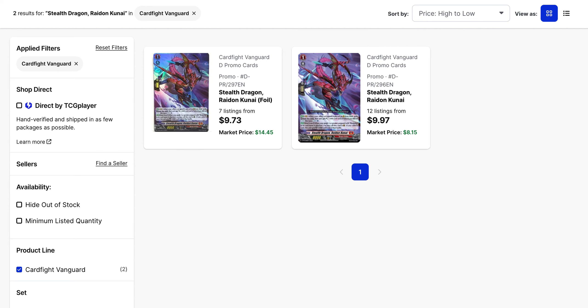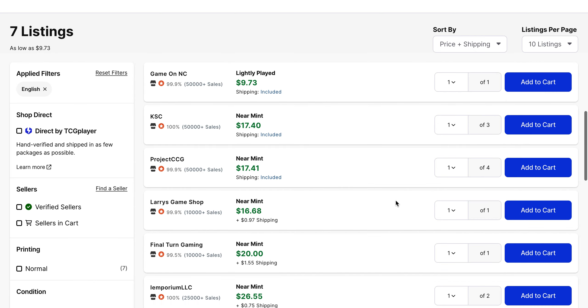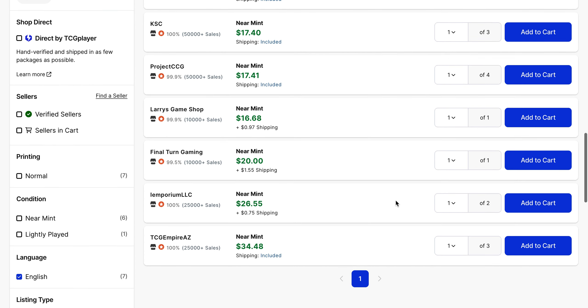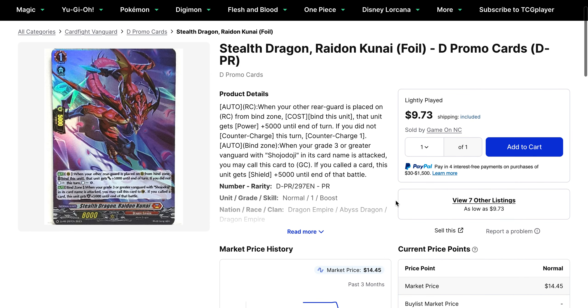Our last card for today is Radon Kunai, one of the promos used for Shotodoji. Currently, pricing-wise, they're pretty even — you've got the foil version and the non-foil version both around $9 to $10. There are more copies of the non-foil available, but if you are looking for the foil, there is only a lightly played copy for under $10, and after that it's actually $17, going up to $35, with only 7 listings left. I'd call that the Shotodoji hype for winning Worlds, but it is a pretty solid card for the deck as well.